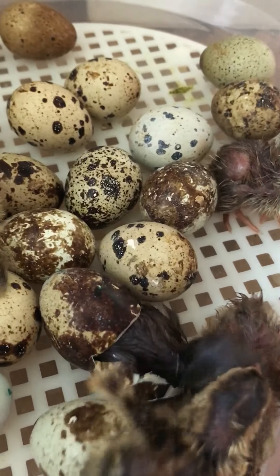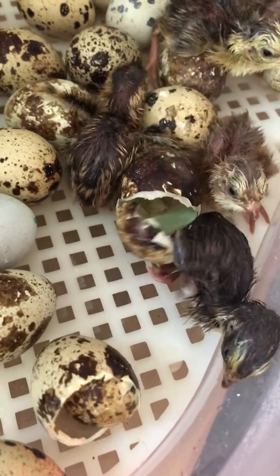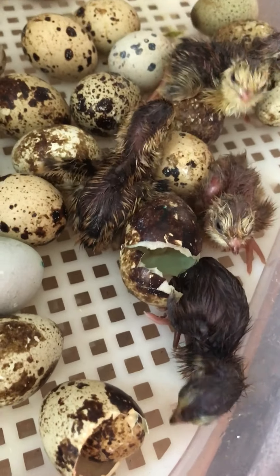Alright, I'm going to transfer them. There we go, that's another one out. We've just got our sixth quail just hatched.